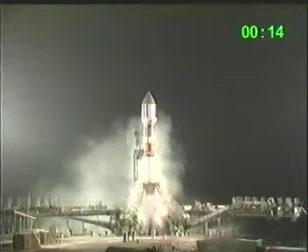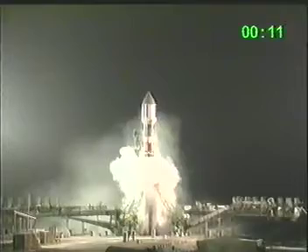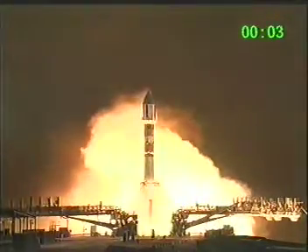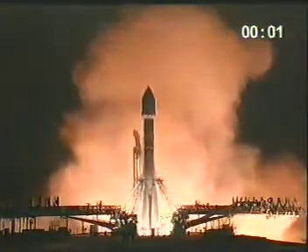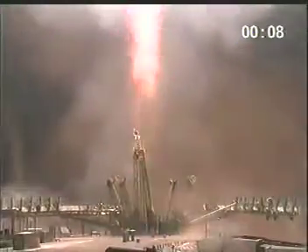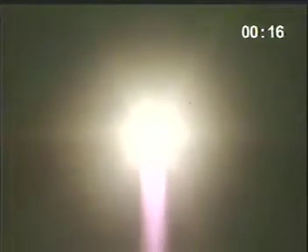Ignition. Lift-off! Some nice shots of those bright lights moving into the sky above Kazakhstan — the dry weather over Central Asia letting the Soyuz light up the night sky there.